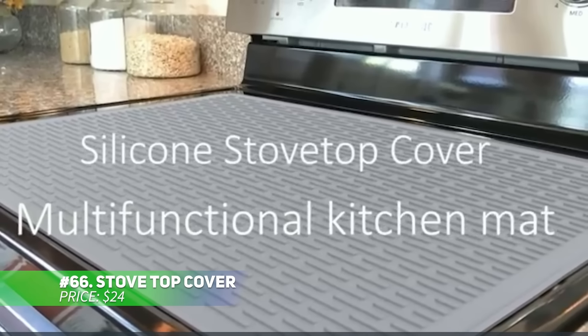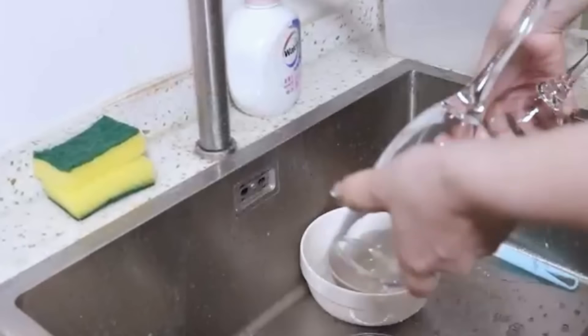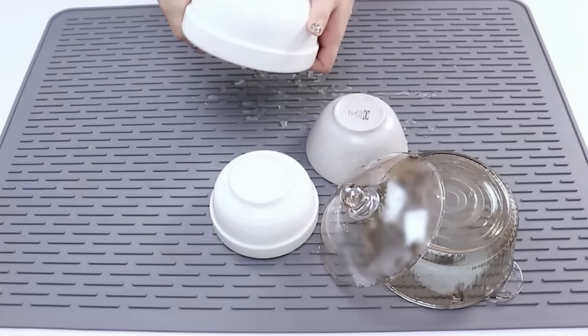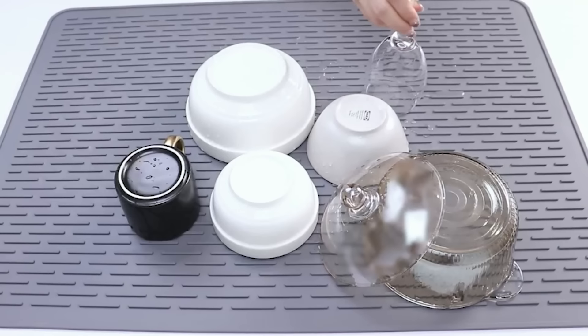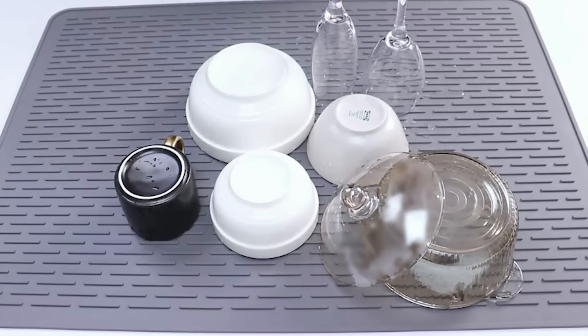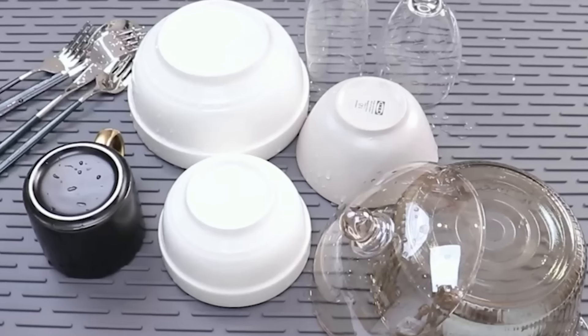Protect your glass stove and countertops with this versatile stovetop cover. Measuring 27.55 by 19.68 inches, it adds extra prep space while keeping surfaces scratch-free. Raised lined ridges improve air circulation and catch drips, making it a handy drying mat too. Able to withstand heat up to 450 degrees, it doubles as a trivet for hot pots and pans. This cover is a multi-functional kitchen must-have.